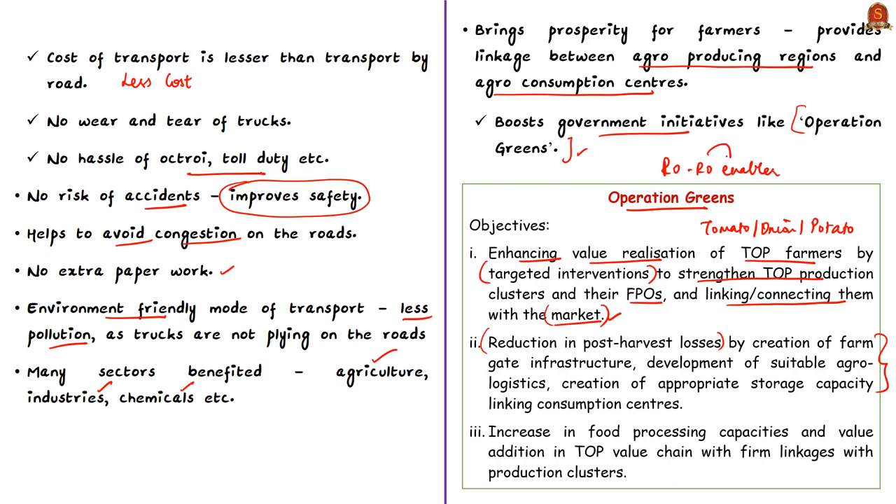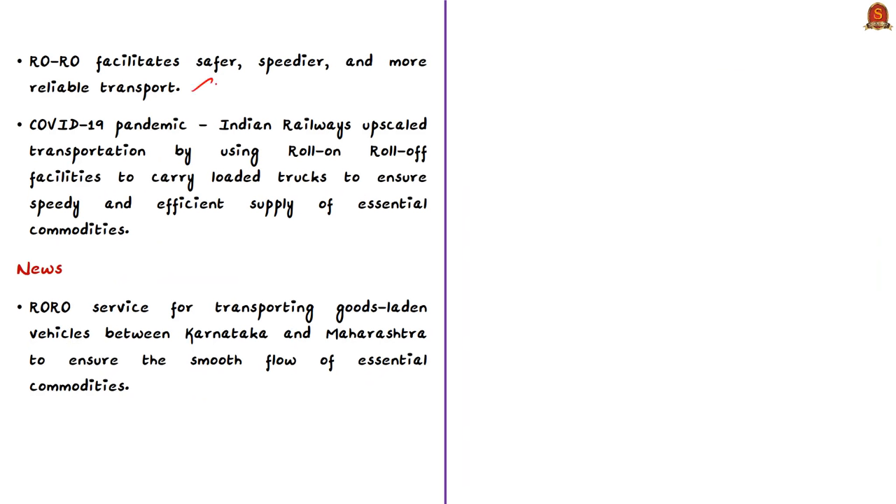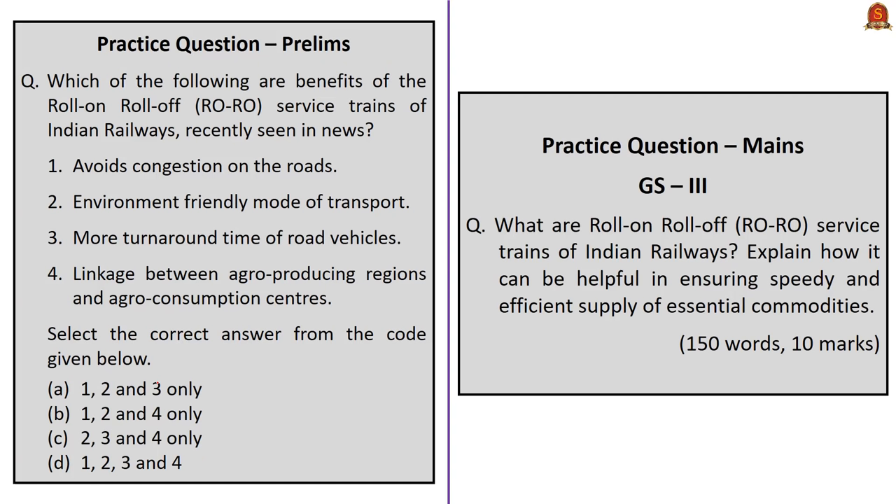Because of all these benefits, the RoRo system facilitates safer, speedier, and more reliable transport while playing a crucial role for sectors like agriculture. During the COVID-19 pandemic, when restrictions on vehicle movement were imposed during lockdown, Indian Railways upscaled transportation using RoRo facilities to carry loaded trucks for speedy and efficient supply of essential commodities. The Railway Ministry has notified RoRo service between Karnataka and Maharashtra, with capacity to carry 42 trucks in a single trip.